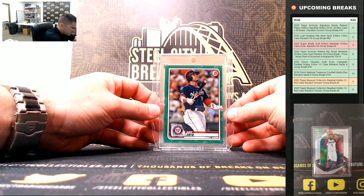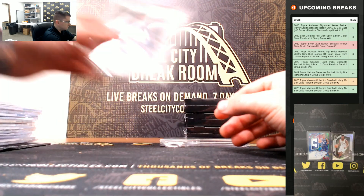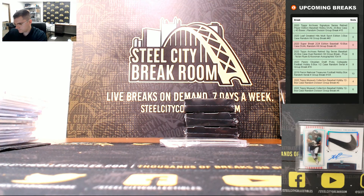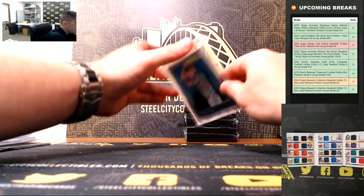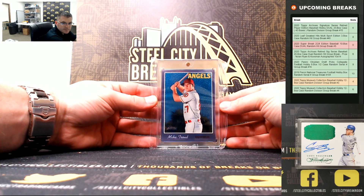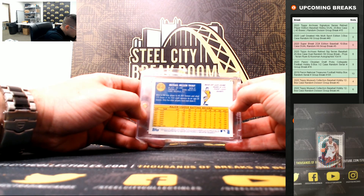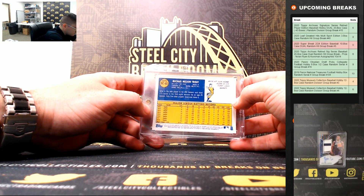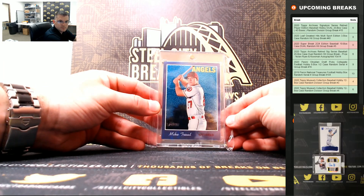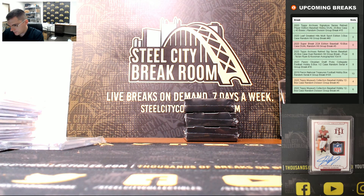Juan Soto, Bowman Green, 6 of 99. Juan Soto Green, and Mike Trout — 2019 Heritage. Mike Trout Heritage.